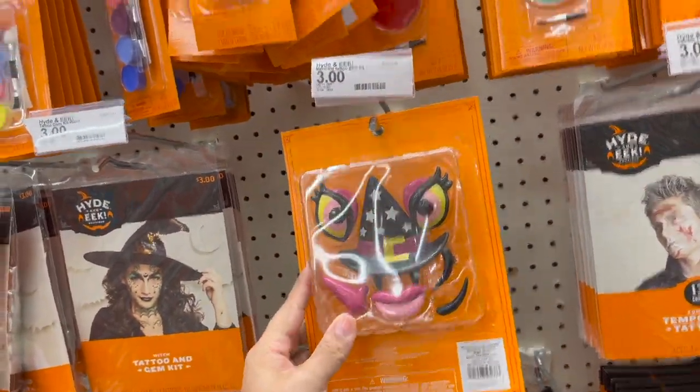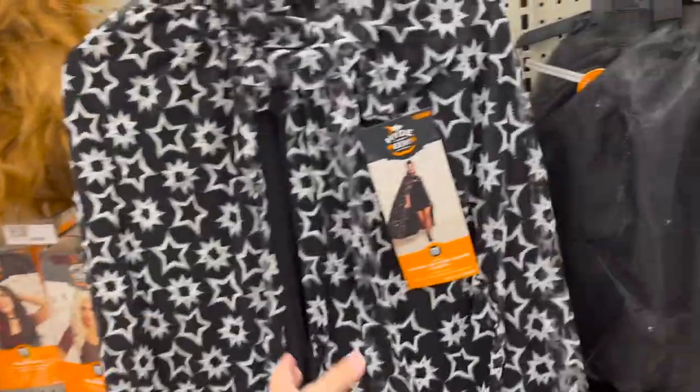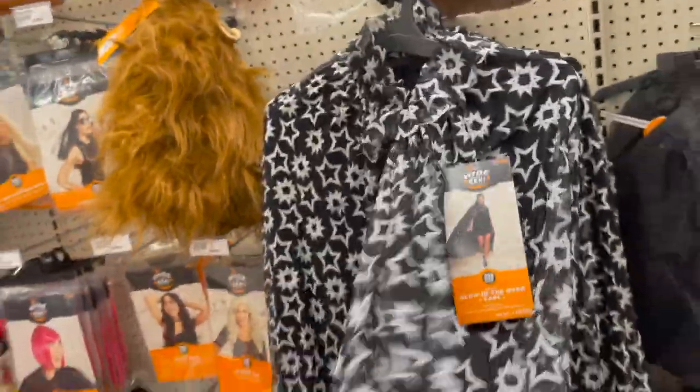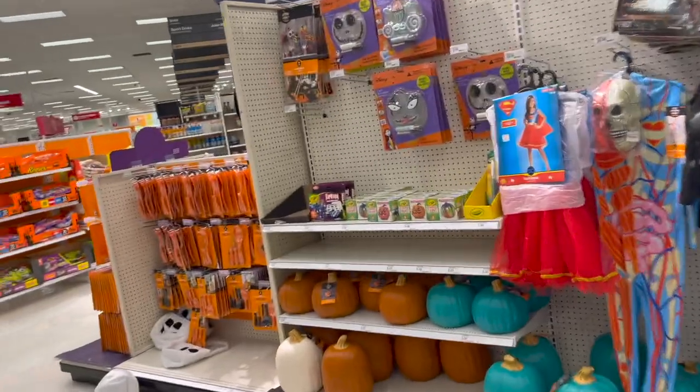These are so cute — you just decorate your pumpkin with that. This is new right here — oh my god, I haven't seen this one! Wow, this is absolutely fabulous. $25 for this — not bad at all! Okay, so we've made it to the little Halloween section, let's see what we can find.